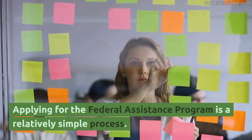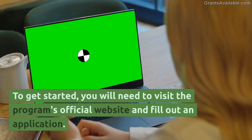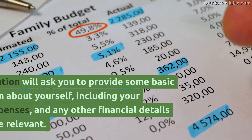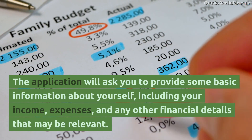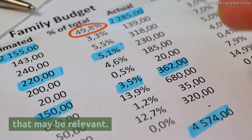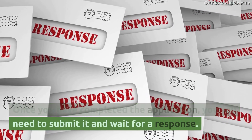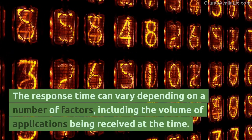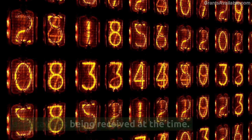Applying for the Federal Assistance Program is a relatively simple process. To get started, you will need to visit the program's official website and fill out an application. The application will ask you to provide some basic information about yourself, including your income, expenses, and any other financial details that may be relevant. Once you have completed the application, you will need to submit it and wait for a response. The response time can vary depending on a number of factors, including the volume of applications being received at the time.